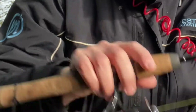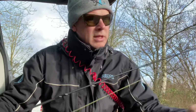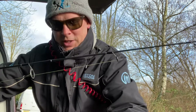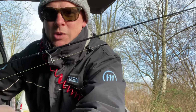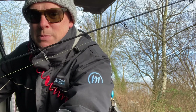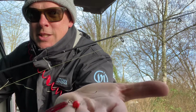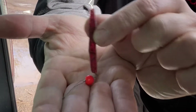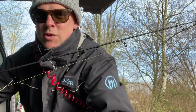I'm using eight pound Jay braid, seven pound fluorocarbon connected with an FG knot, and American fishing wire six pound breaking strain connected to a tungsten nine seven cheb weight and a floating stick worm. I'll put all the details on these products in the description.